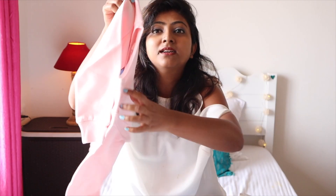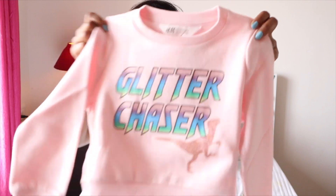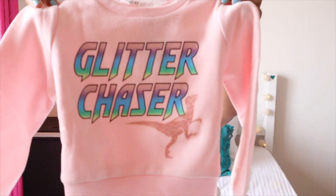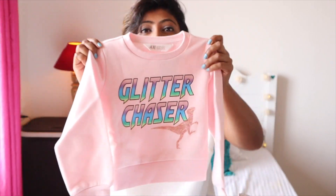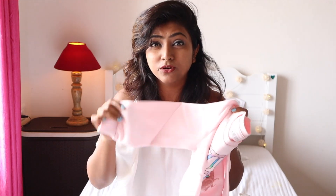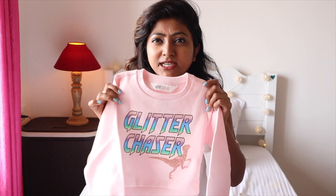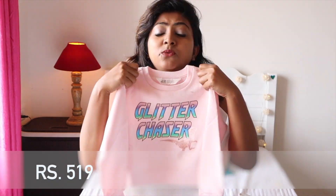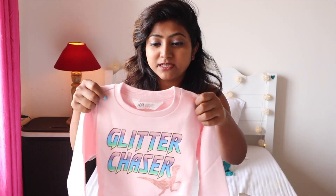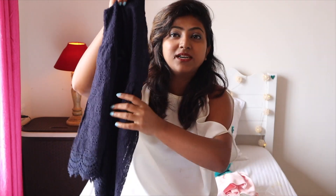The first thing is this crop sweatshirt. It says 'Glitter Chaser' and has a pink dinosaur with glitter on it — it's really cute. H&M material is no doubt really good. The price was a steal: originally 1,299 rupees, I got it for 519, so more than 50% off — a great deal.